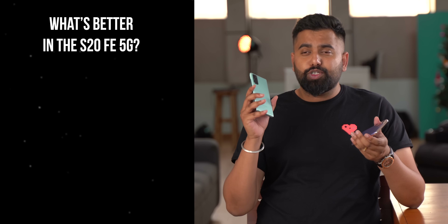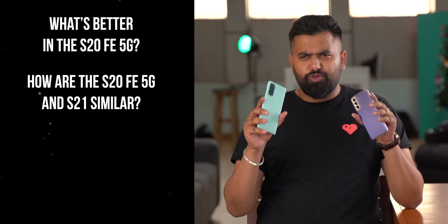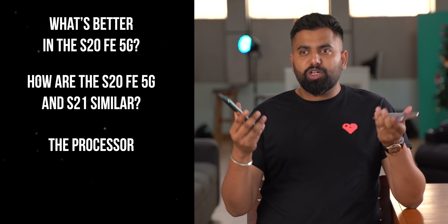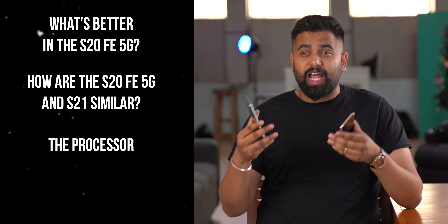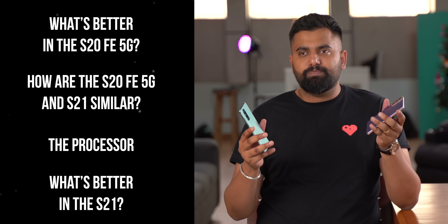So to give you an idea of what I'm talking about, I'm going to divide this video into four sections. First up, how is the Galaxy S20 FE better than the S21? Second, what's similar between these two phones? Third, the processor, because that's a very important aspect when it comes to Samsung flagships. And lastly, how's the S21 better than the S20 FE? So let's begin.